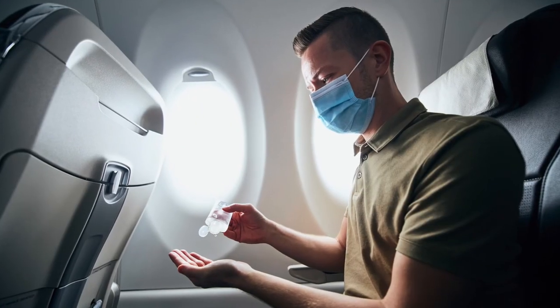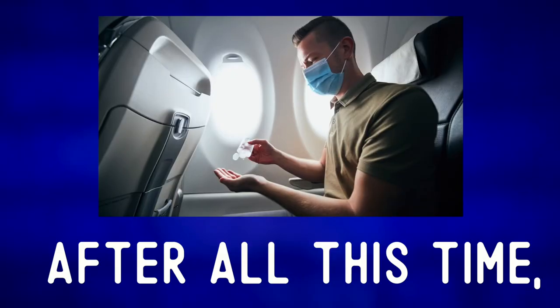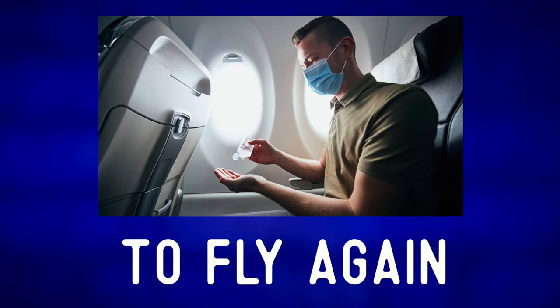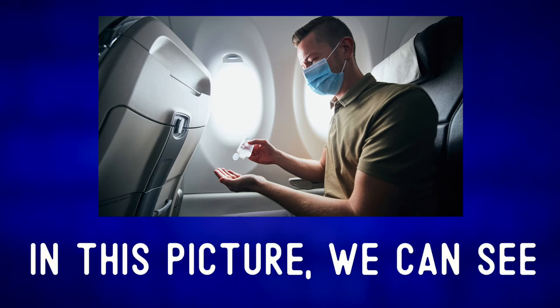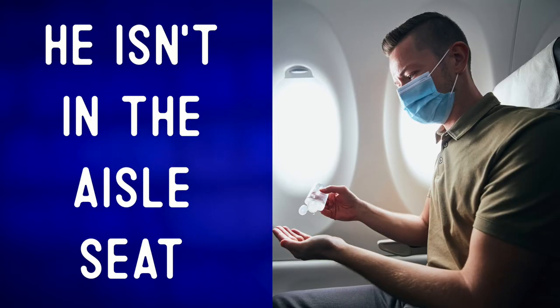Let's describe the photo and expand our vocabulary. After all this time, some of us are finally getting a chance to fly again. In this picture, we can see a man sitting in an airplane. He isn't in the aisle seat.